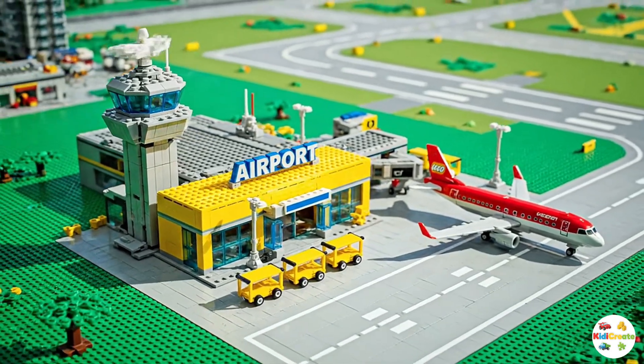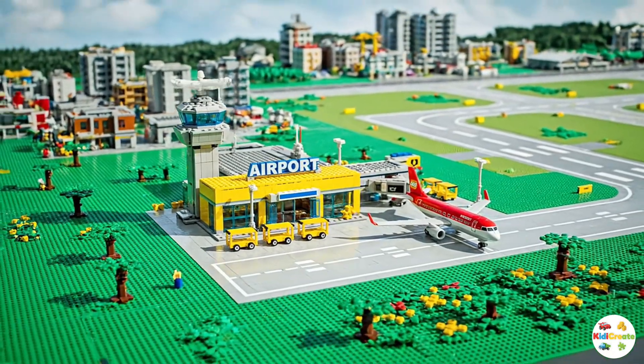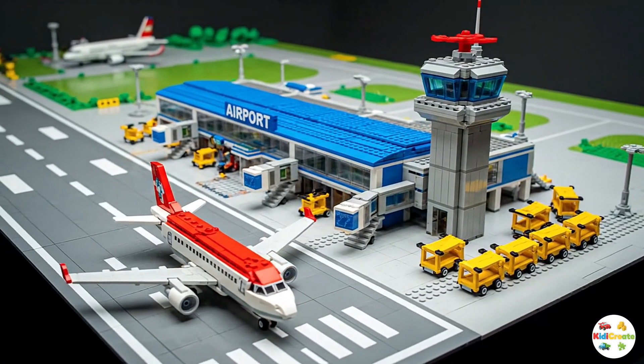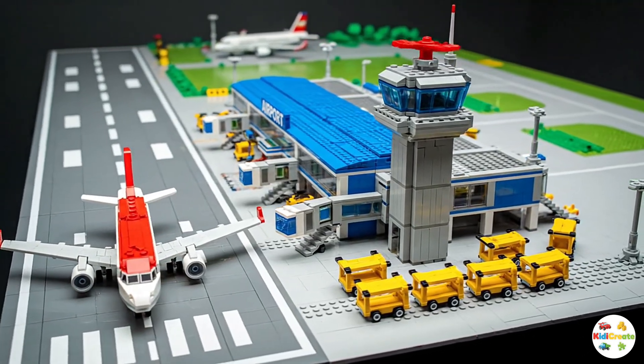Airports may look busy and noisy, but every part — from the terminal to the control tower — works together to make sure passengers travel safely and happily. That's the magic of flying, and now you've seen how it all works here in LEGO City Airport.